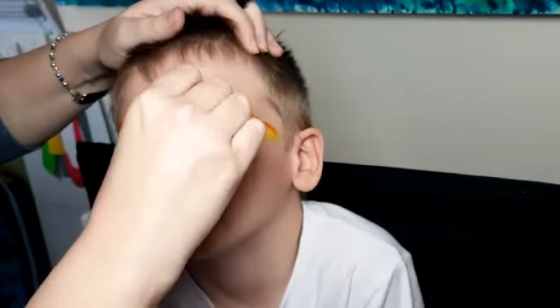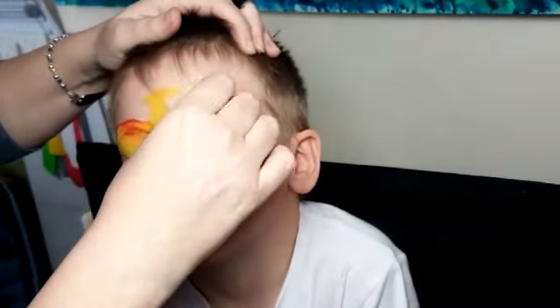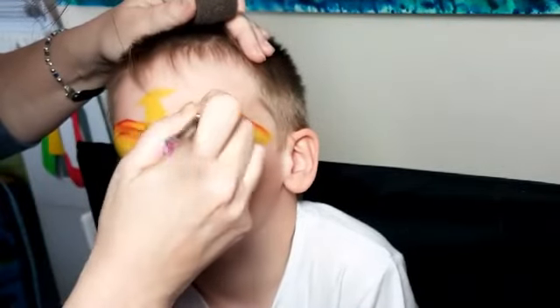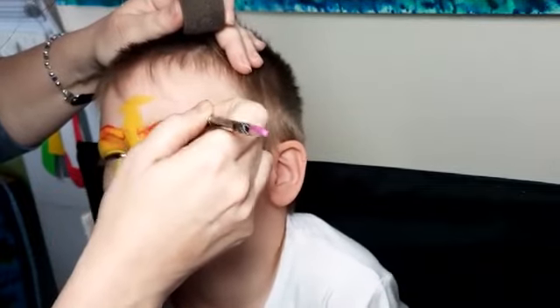Your mouth hurts? Why does your mouth hurt? I don't know. Do we just have a different bit hurting every day? Yeah. All right, so we've got red, orange.